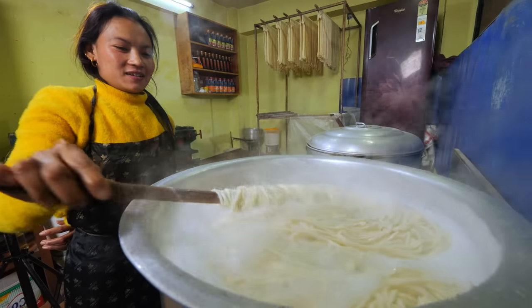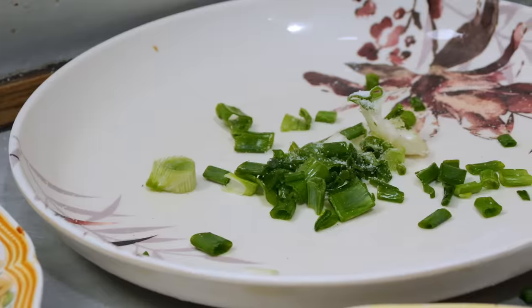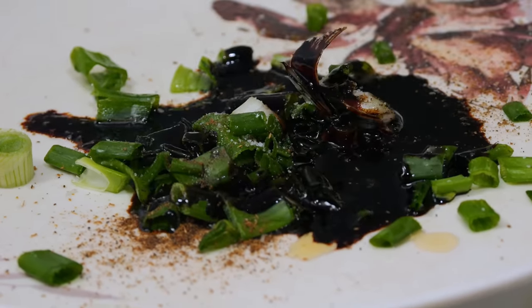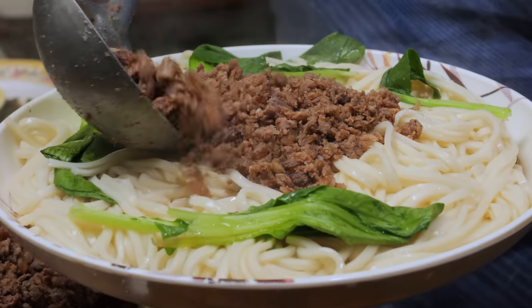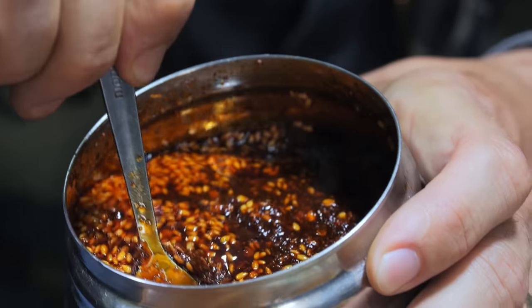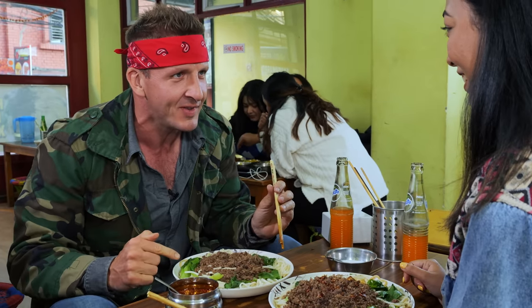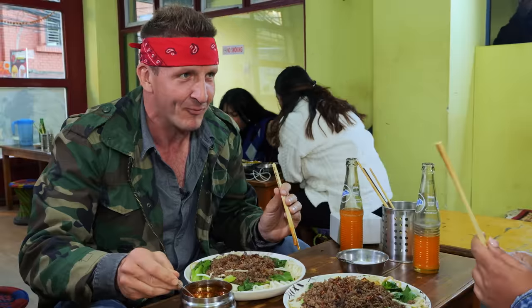Don't flavor the noodles — flavor the plate. First with green onions, then a mixture of salt, MSG, and chili powder. Then jaja, a traditional Tibetan black bean sauce. Add garlic paste, the noodles, veggies, and finally top it with minced buffalo meat. Take this chili oil and put in as much as you like. They already put spices on the bottom, but apparently that's not enough.